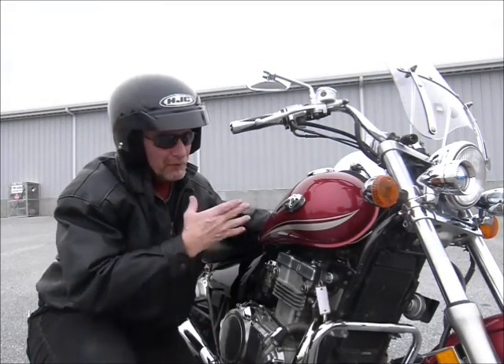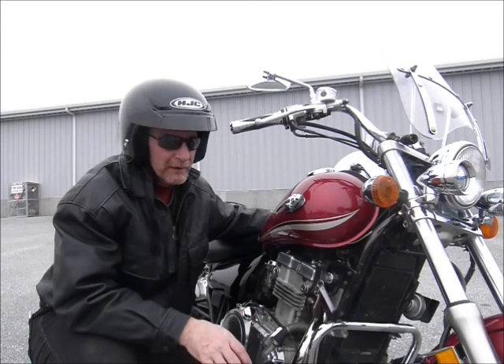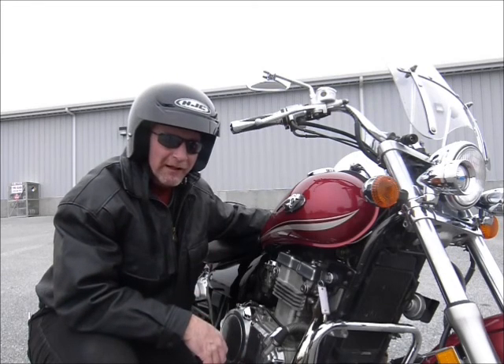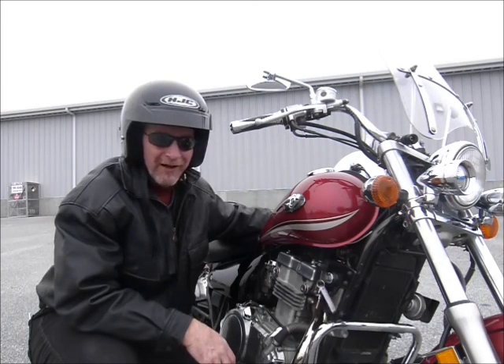Hi, this is Tim at Diamond Motorsports and I'm here today with a nice inexpensive bike for you. It's a cruiser bike by Kawasaki. It's a 2004 and it's a 500cc bike. Come on in and take a close look at this one and get one of our guys to give you all the lowdown on it. See us here at Diamond Motorsports.